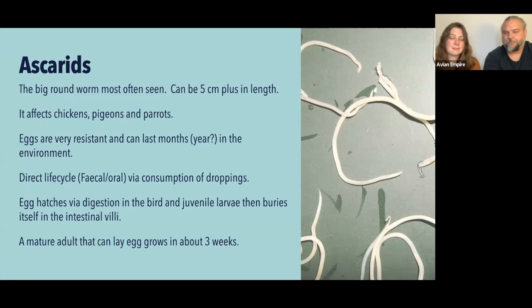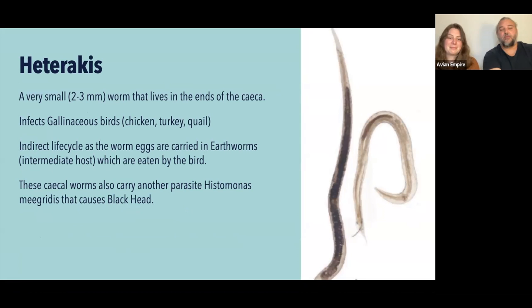Heterakis is another category of roundworms. They're very small — you have to really want to find them to see them — and they usually live at the end of the ceca. The ceca are two little blind sacs that come off the large intestine at the end, performing a water absorption and fermentation process. You probably recognize the cecal droppings — that's where that type of dropping is made — and the heterakis worms live at the end of those blind sacs.